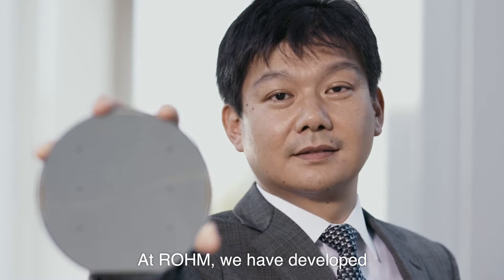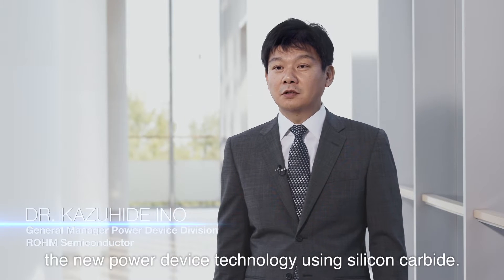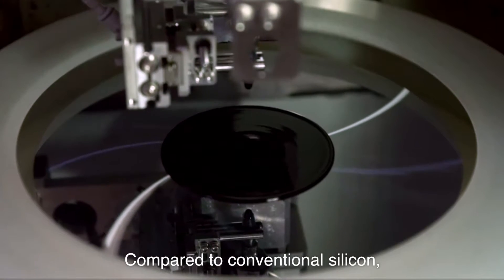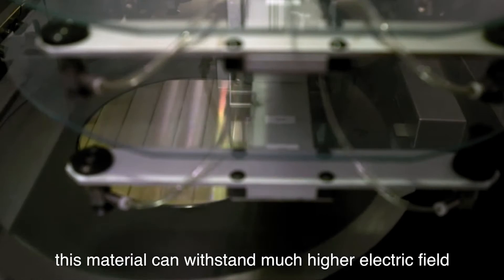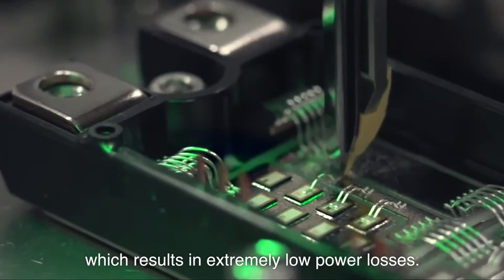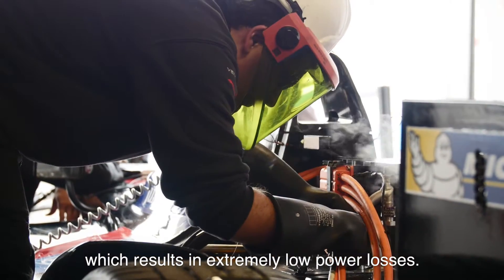At Rome, we have developed new power device technology using silicon carbides. Compared to the conventional silicon, this material can withstand much higher electric field, which results in extremely low power losses.